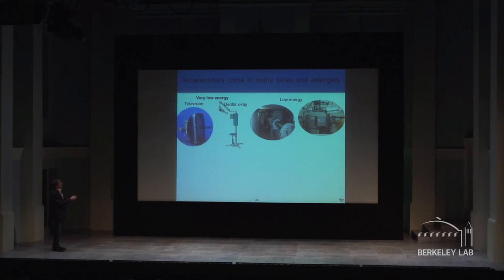At the lower energy range you have devices used for vulcanizing our tires, for making radioisotopes, and for other important applications to society.